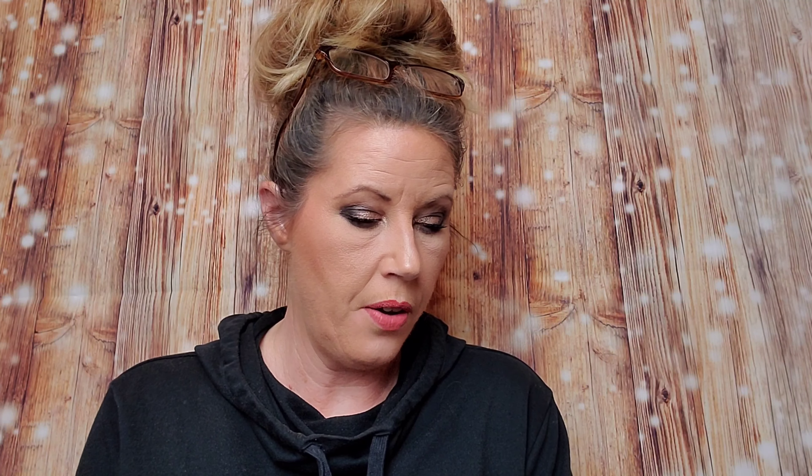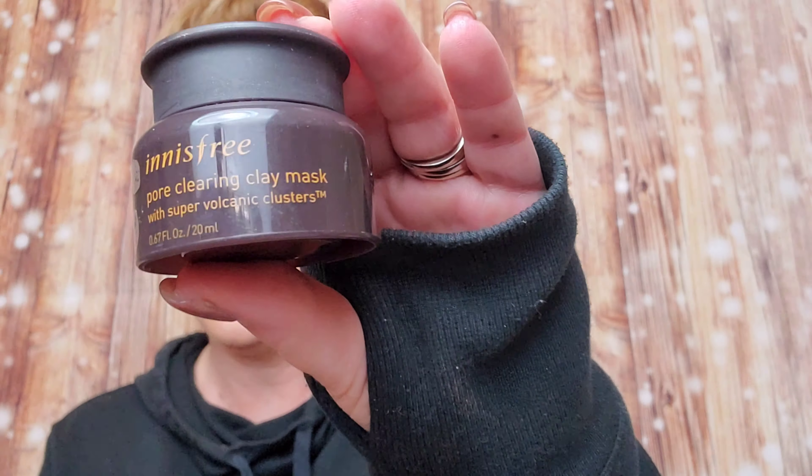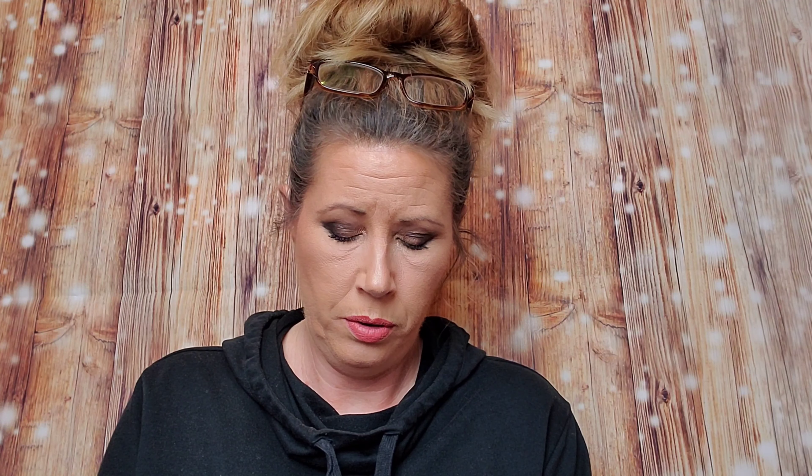Next is Innisfree. Now I've heard of Innisfree too. This is a clay mask — a pore clearing clay mask. This retails for $22. Look at that. It doesn't really smell, but yeah. $22 — this is teeny for a $22 mask. Interesting.